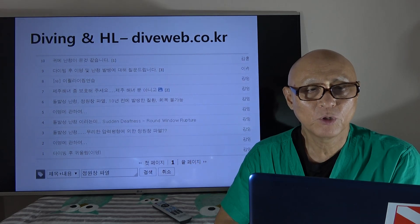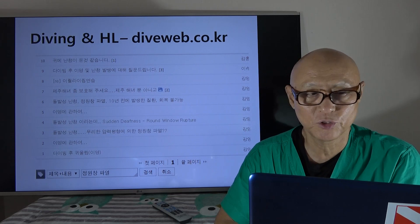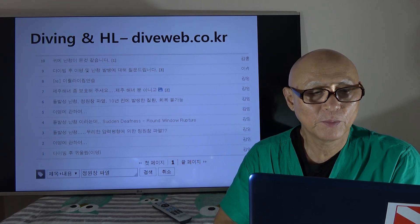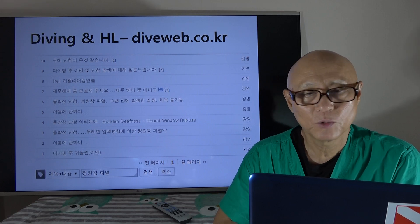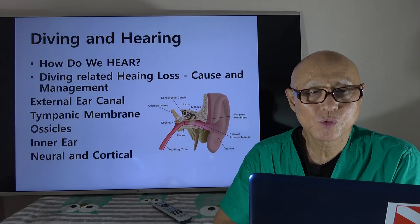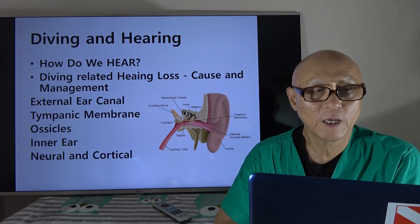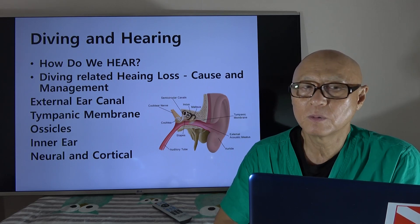This is my dive website and there are quite a number of questions on diving-related hearing loss. This particular search was about perilymphatic rupture, which we'll talk about later. We'll talk about how we hear and what kind of situations we have regarding diving-related hearing loss, causes, and possibly the management.